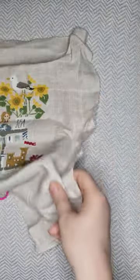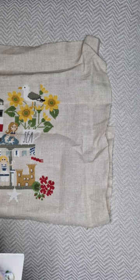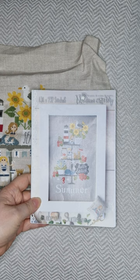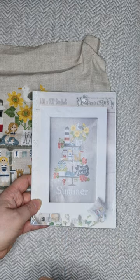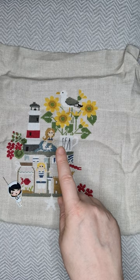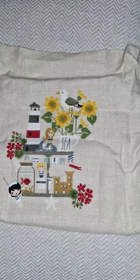This is a Madame Chantilly — it's called Celebrate Summer. There's a series of these: a summer, spring, autumn, and winter, and she also does Easter, Christmas, and Halloween ones. They're like an afternoon tea cake stand design. I've done a fair bit — the pattern's in two halves and I've done the top half, so I just need to do the bottom bit now. Another favourite to stitch on.